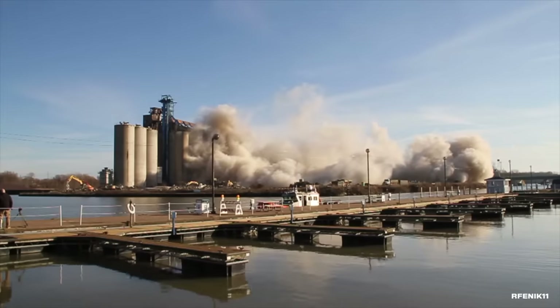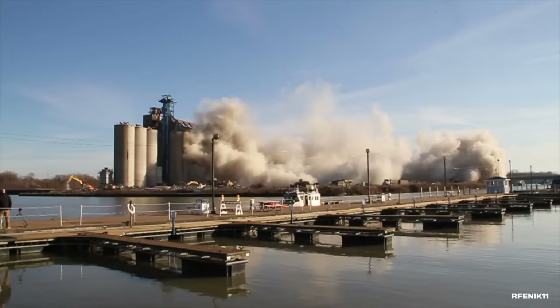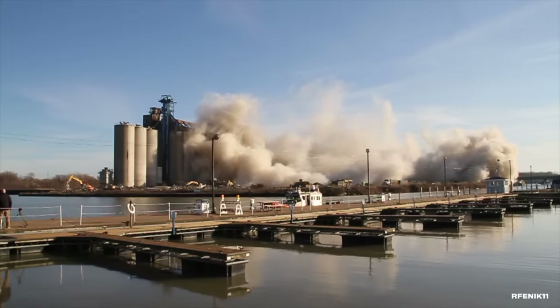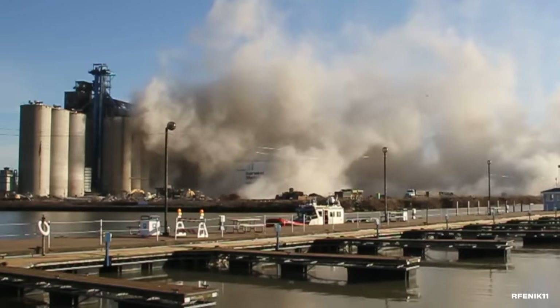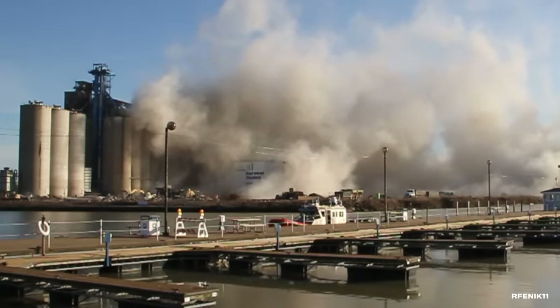The implosion attracted thousands of people from across the local area. It became a real spectacle when people started tailgating and selling VIP tickets and t-shirts. Thankfully, that money went toward the Huron Food Pantry and the Parks and Recreation Foundation. Taking down the mill building was only the first step — once the dust settled, heavy machines moved in to take down the remaining grain silos.